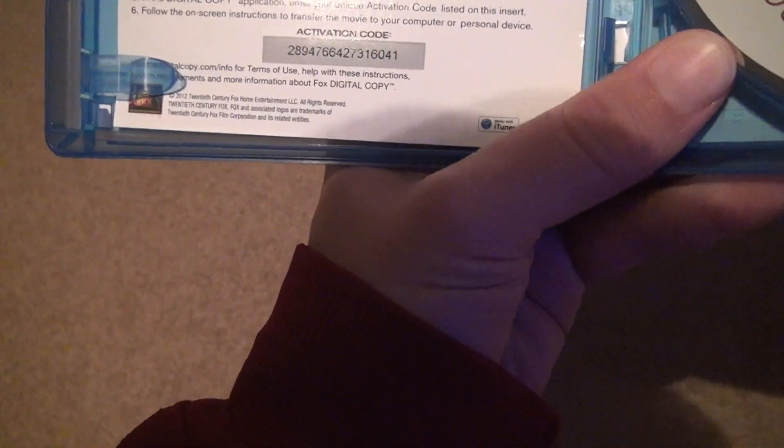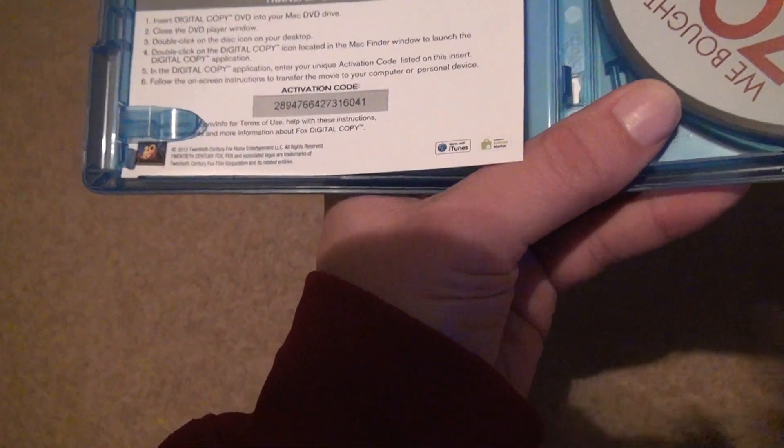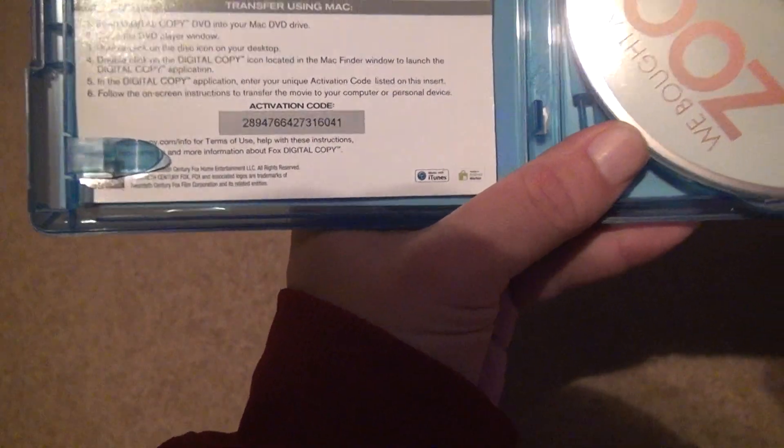Well, let's look. The expiration date doesn't even say anything about an expiration date. People can have it if they want it, but they need the disc in order to activate it, so I fail to see the point.